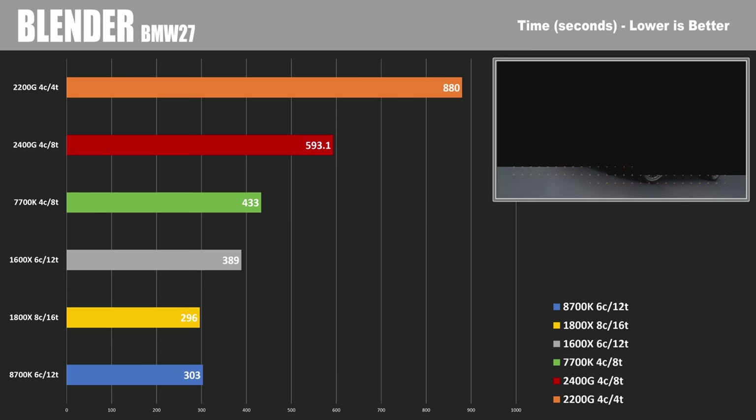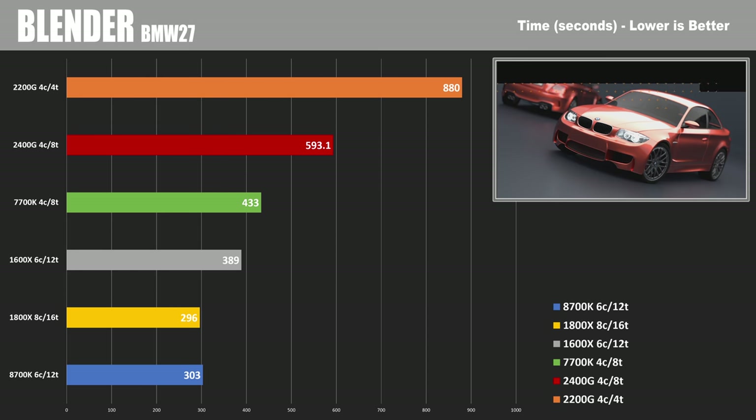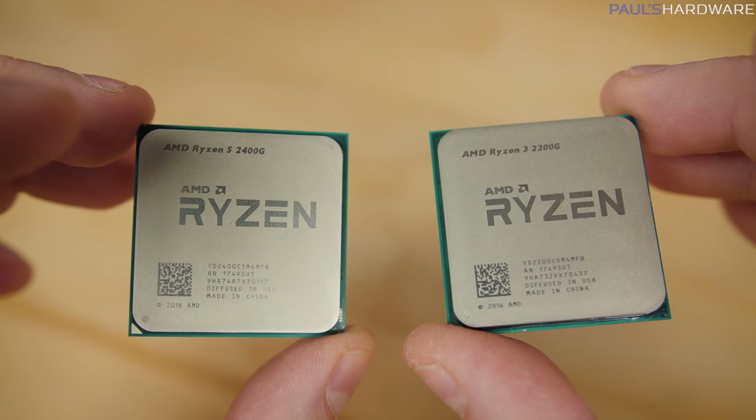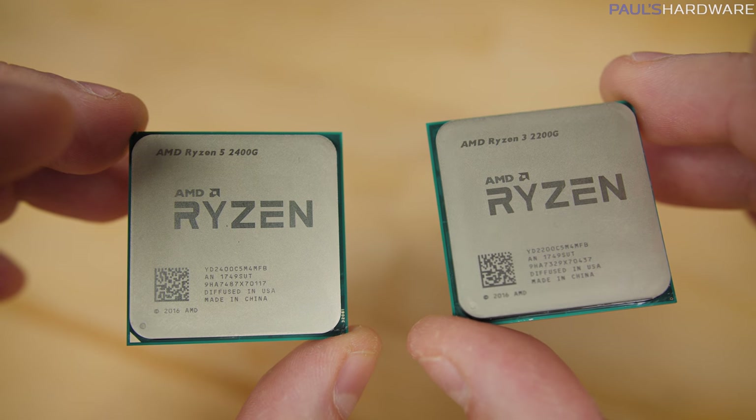In the Blender BMW 27 test, you can see that as you move to longer renders, going from four cores and four threads to six, eight, or more cores gives a vast reduction in compute time. This is probably the best example of where someone considering these APUs for CPU-compute-heavy work might want to opt for something with a higher core count. That said, these APUs are still perfectly viable for things like video editing — you'll just be waiting longer for your project to render out.